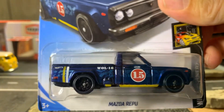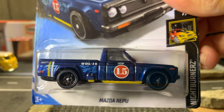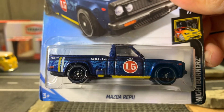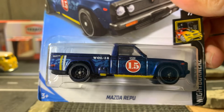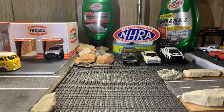Here's another pickup truck — the Mazda REPU. I didn't have this one in my collection, so I'm grateful to add it. I think I now have three Mazda REPUs. Let's go to the next one, guys.